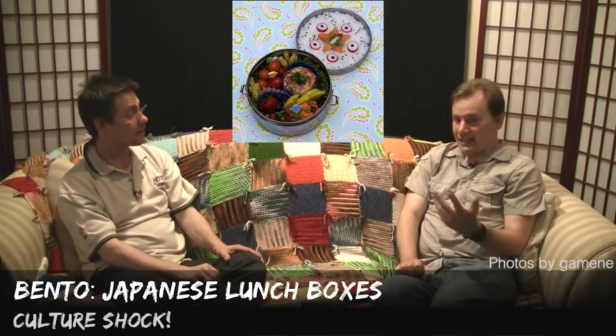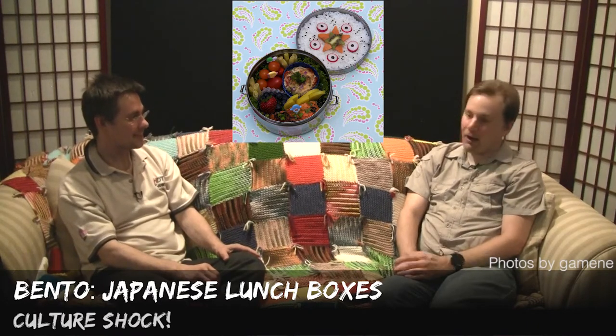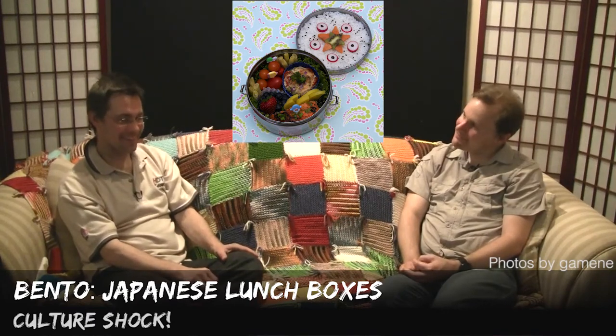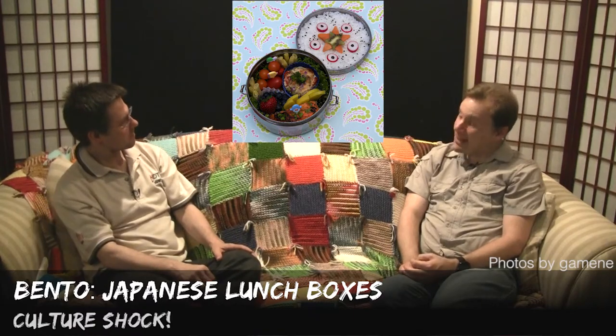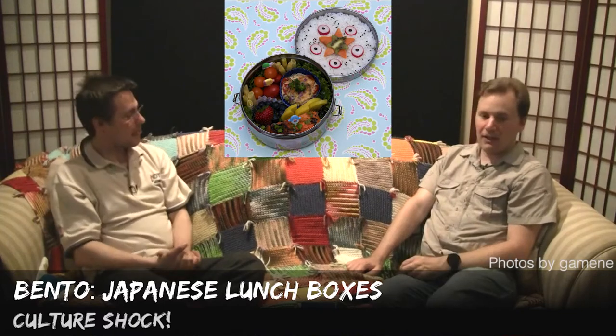So that's basically what bento boxes are. Shall we look at some? Yeah! We have here some examples, as we'll see.